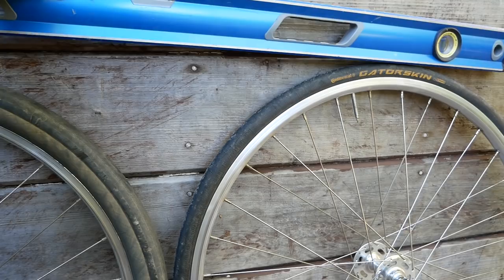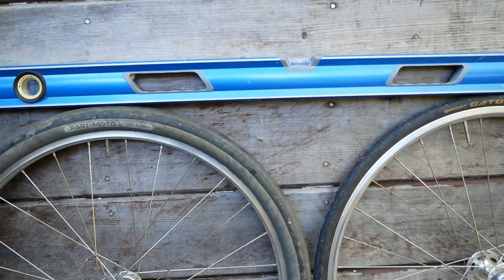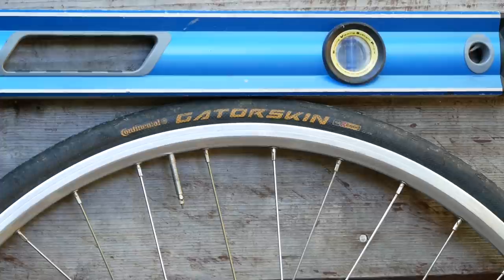For the 700 by 25 I'm going to be using a Gatorskin, and the wheel I'll be using is a similar box section except this wheel has 28 spokes while the 700c wheel will have 36 spokes. So it is a little bit heavier, and we will be introducing some error as a result of that.